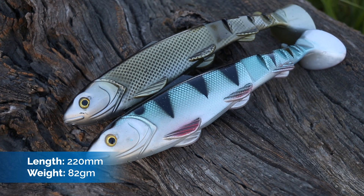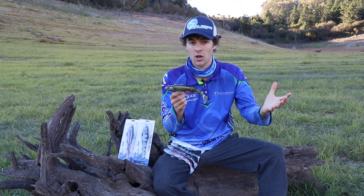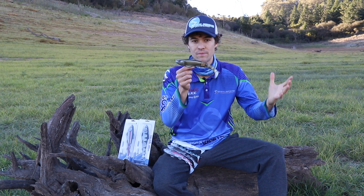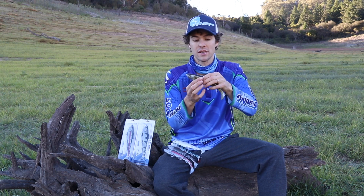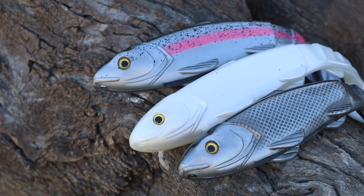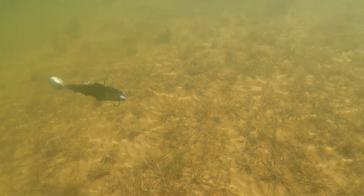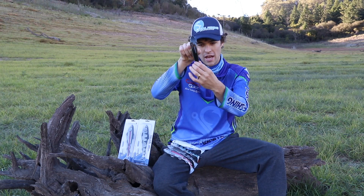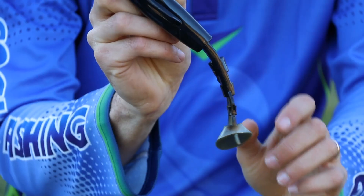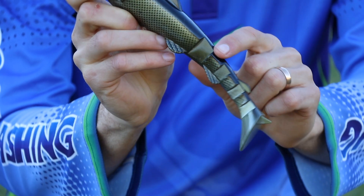They're 220mm in length, so they're really large — nice and big for giant cod. Once rigged they're quite a heavy lure; we use swim bait rods to cast them. The new ones have been designed to be nice and soft but with very tough plastic, and they're extremely lifelike — they look like a fish and they swim like a fish.